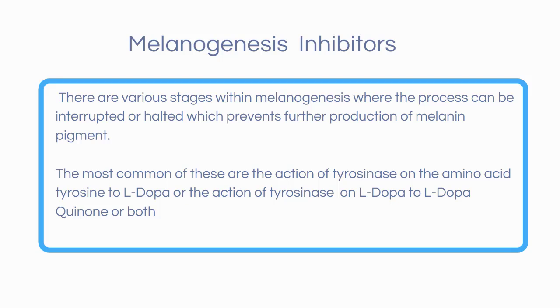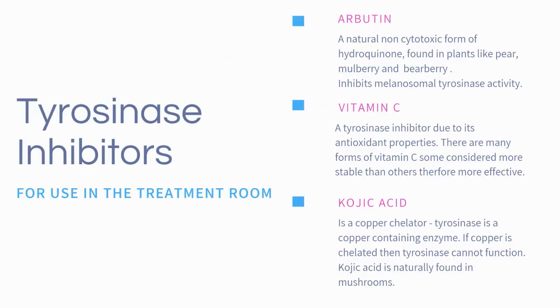Let's take a look at some of the more well-known tyrosinase inhibitors. Tyrosinase inhibitors can be used in the treatment room and in home care products. The key is to use them frequently and in conjunction with regular exfoliation. Tyrosinase inhibitors inhibit the production of melanin at some point during the tyrosinase phase of melanogenesis.